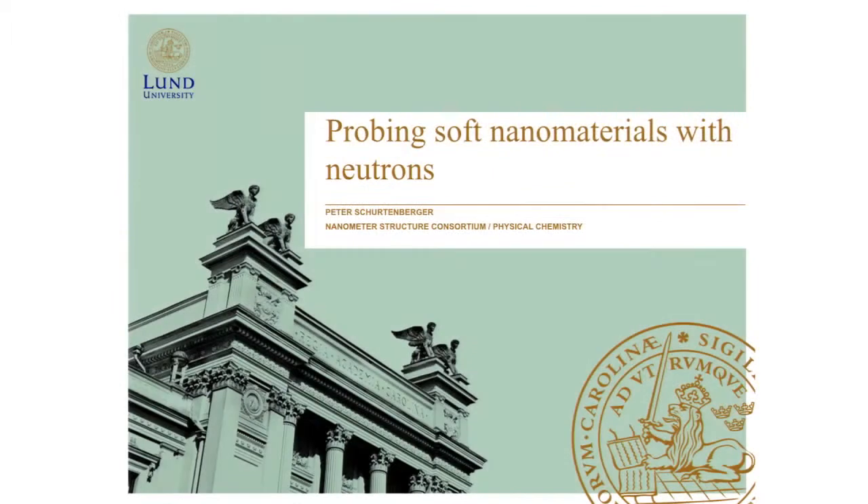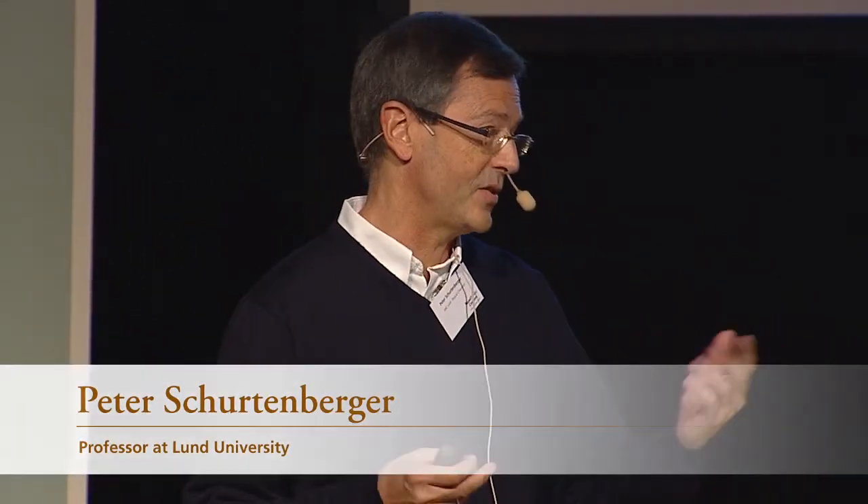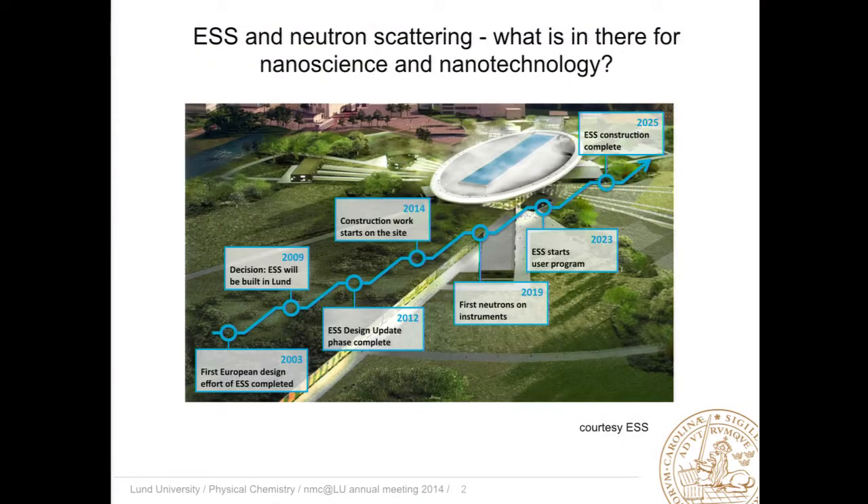ESS has made lots of headlines, a number of years before it's actually supposed to serve researchers with the first neutrons. About 600 scientists gathered in Lund for the Foundation Stone ceremony. And, of course, as a nanoscientist and technologist, you might think: what is in there for nanoscience and nanotechnology?